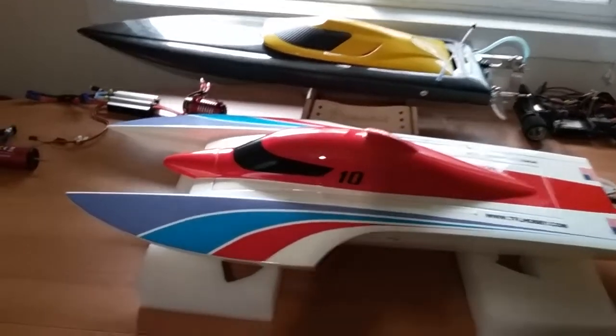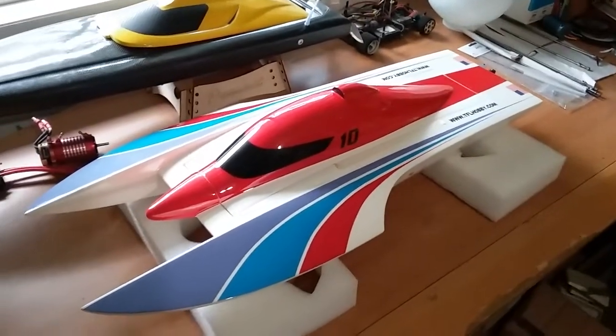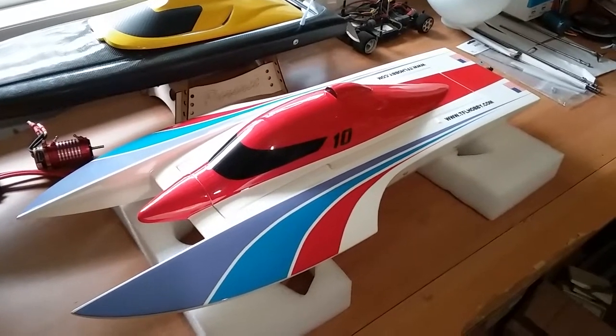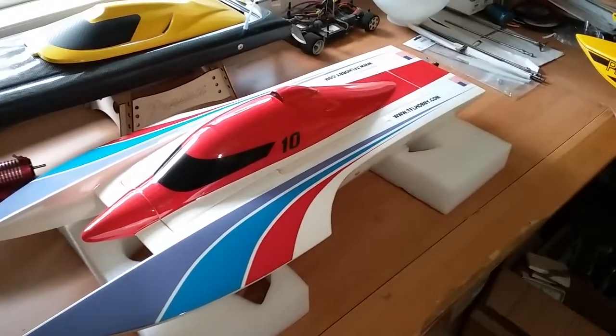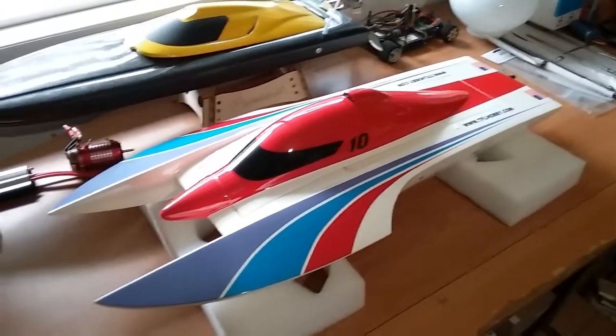Hello everyone, so my friend forgot his boat at my house — he just left his boat at my house. I'm not sure why, other than maybe he just wants me to film it and put it on YouTube.